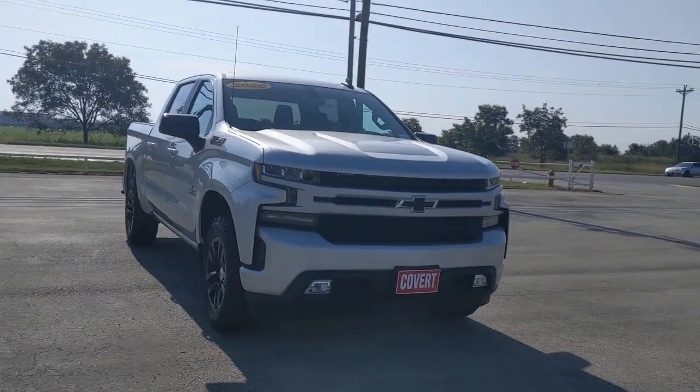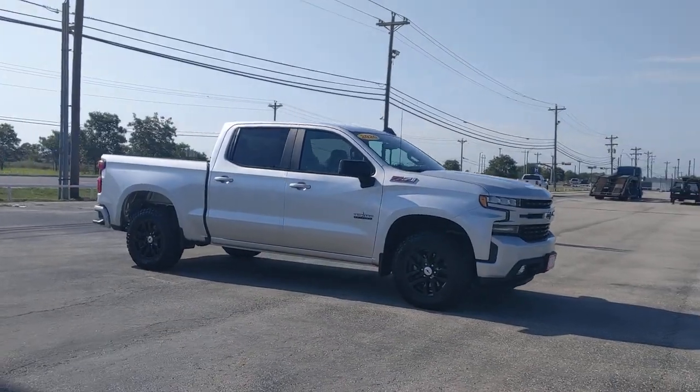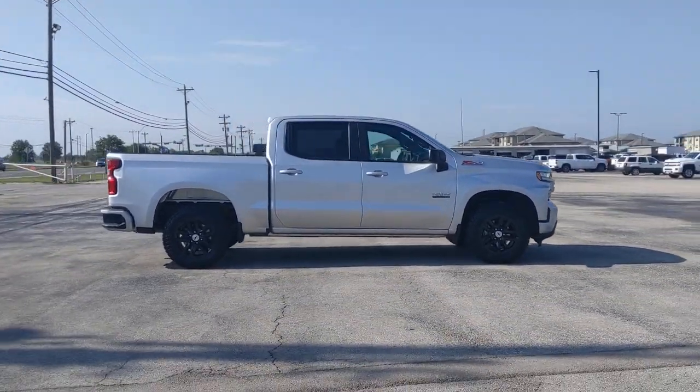Check out this 2020 Chevrolet Silverado 1500. With less than 35,000 miles on the odometer, this vehicle provides excellent value.